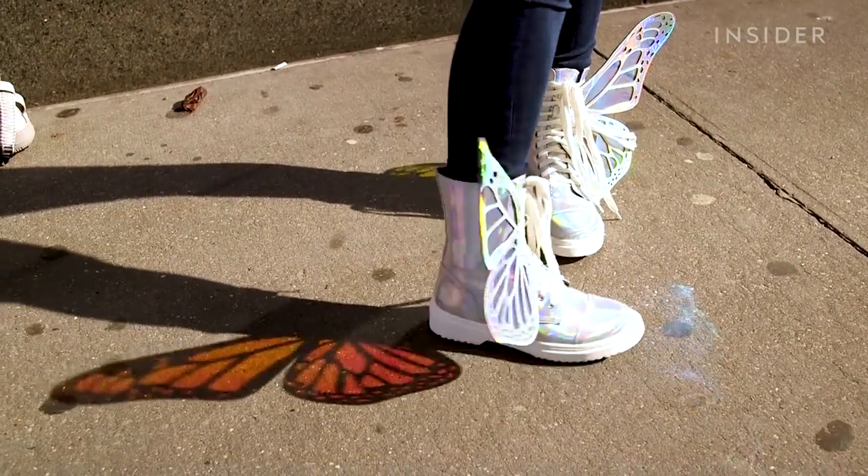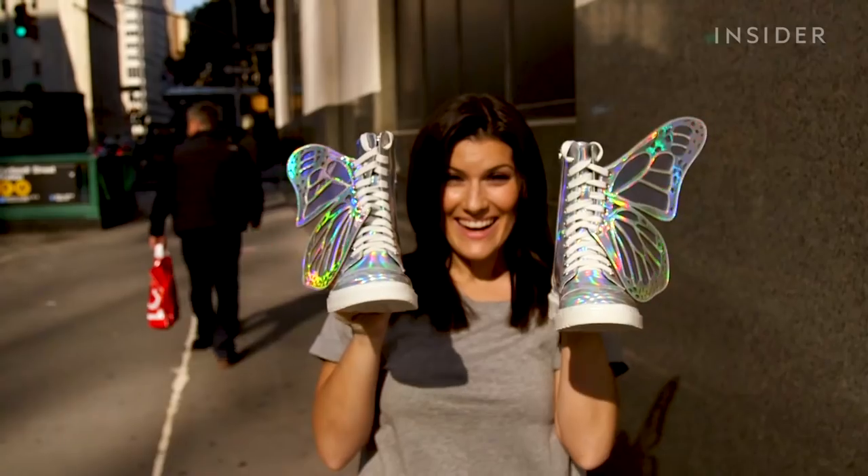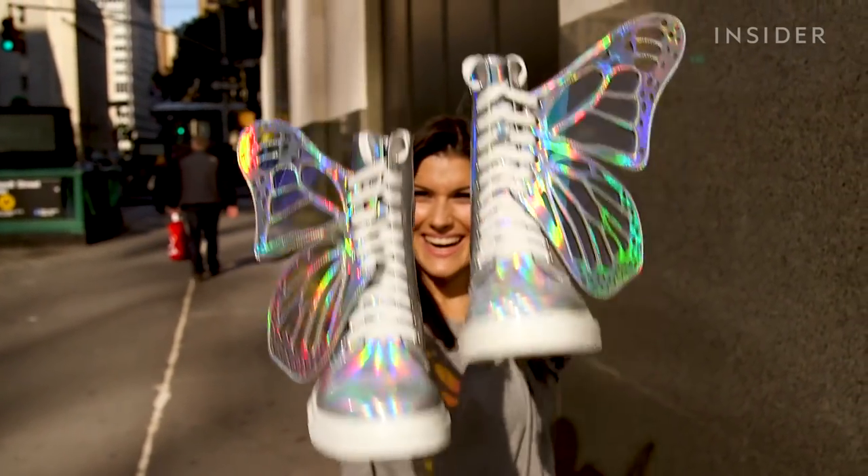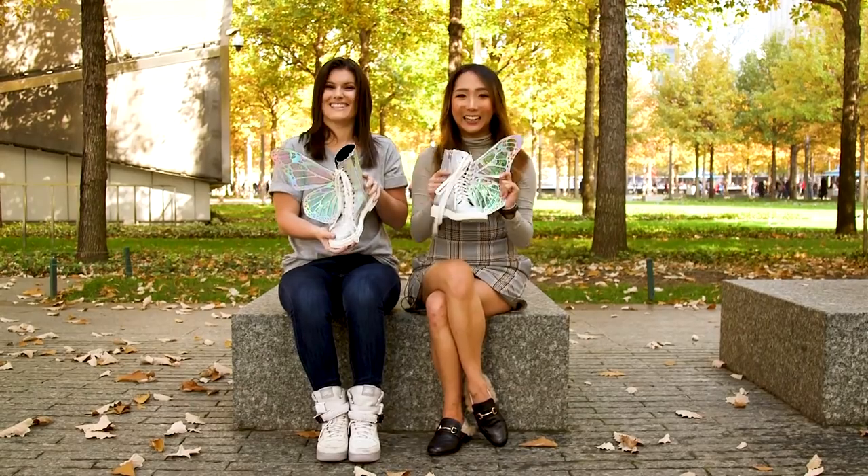If this does what it claims to do, I know it'll be a showstopper. I'm all about show stopping. I know you are. So yeah, I'm super excited. Let's go try them on. Alright, let's give it a shot.